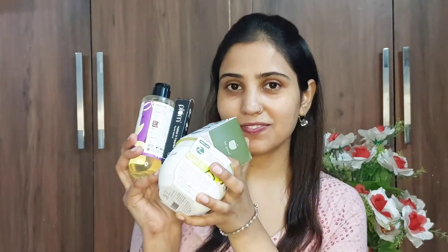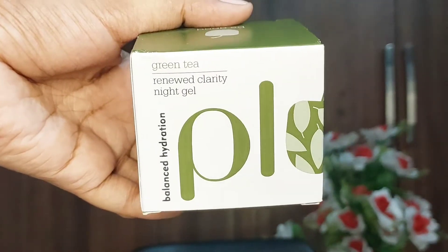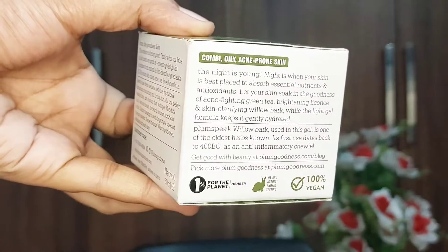Plum is hosting the coolest vegan beauty festival between 8th September to 13th September, and I am so excited because they are having a Buy 2 Get 2 on all products across their website. So here are my favorite picks from Plum that you can get your hands on at this Buy 2 Get 2 offer.